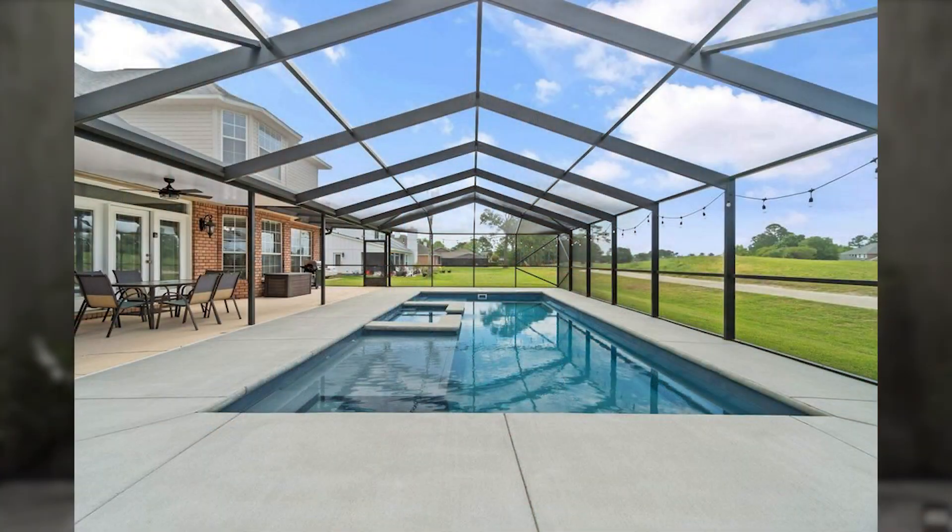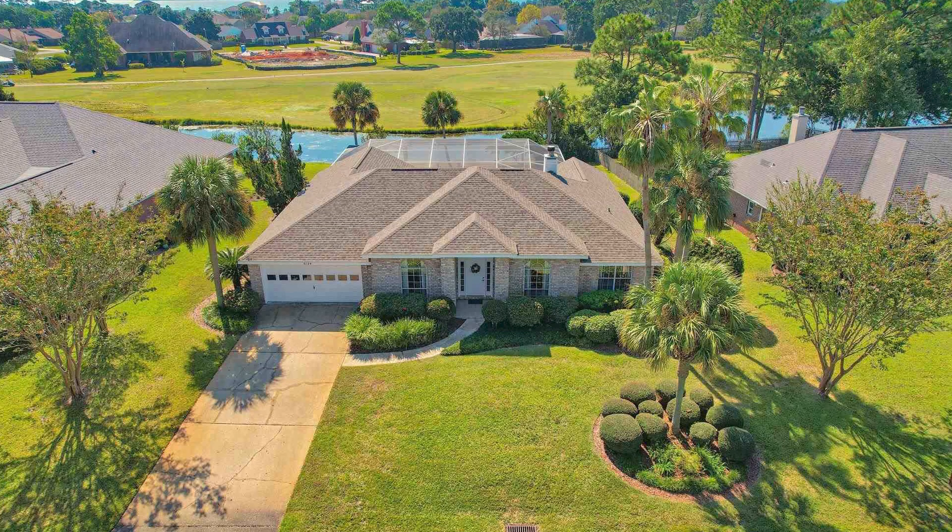For those seeking a more suburban lifestyle, you might want to check out Tiger Point. This neighborhood offers many newer developments and a range of types of homes, including townhomes, condos, and single-family residences. Residents of Tiger Point have easy access to eating, shopping, and golf.